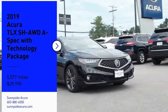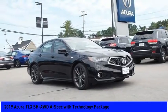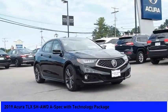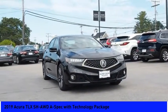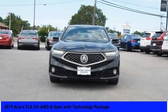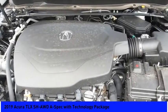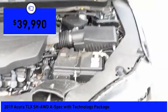We are pleased to show you the 2019 Acura TLX. The Acura TLX impresses drivers with its nimble handling, great fuel economy, and long list of high-tech features. It comes with an extremely quiet interior, spacious front seats, and smooth ride quality, and is priced below $40,000.